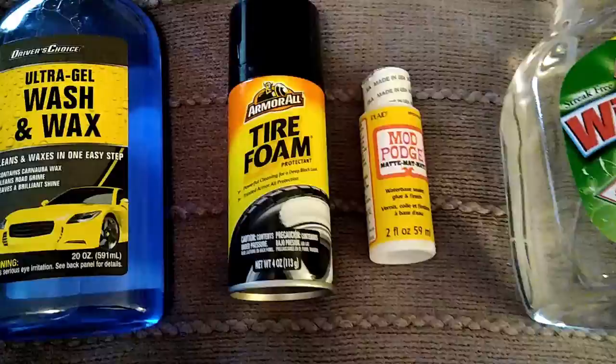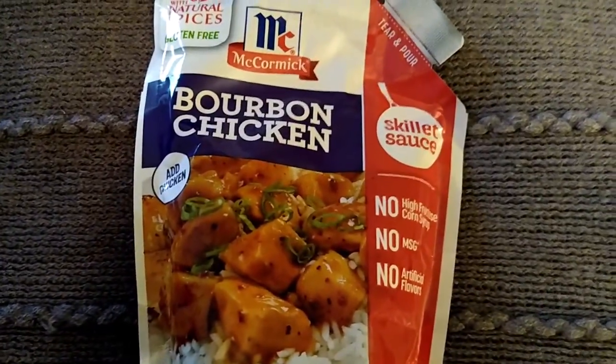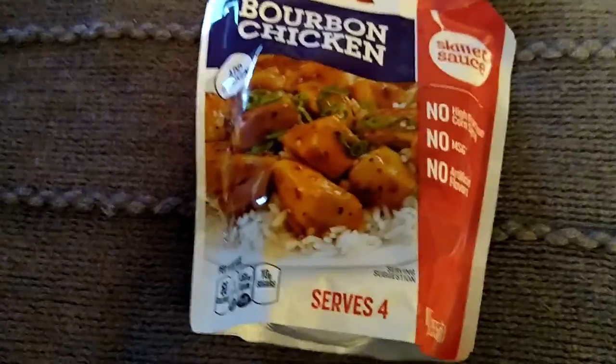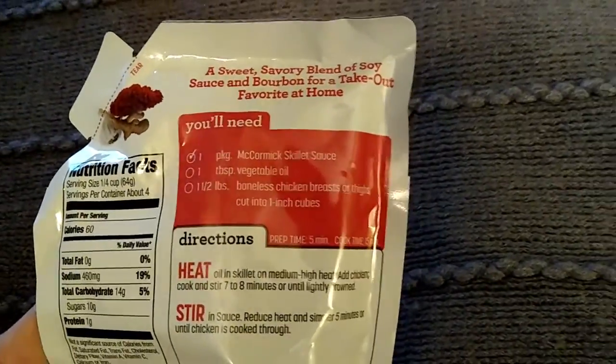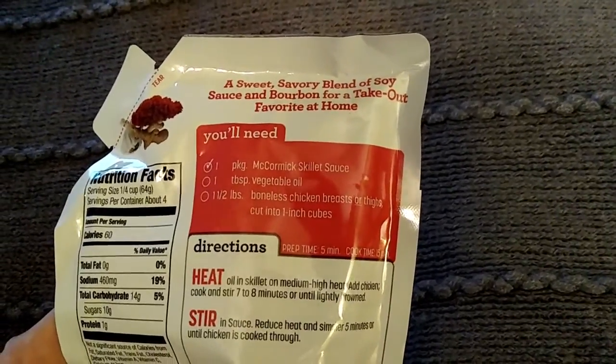I also found this McCormick's Bourbon Chicken skillet sauce mix. I absolutely love bourbon chicken — this one serves four and you only need a small amount of vegetable oil, your chicken, and the sauce. It's a quick easy meal, so I was super excited about that.